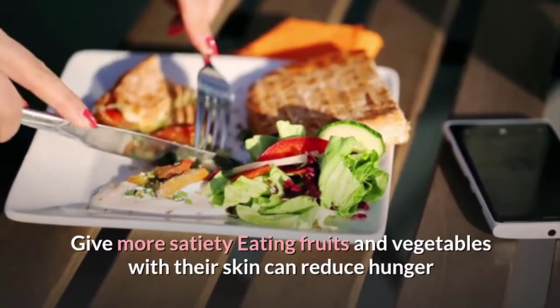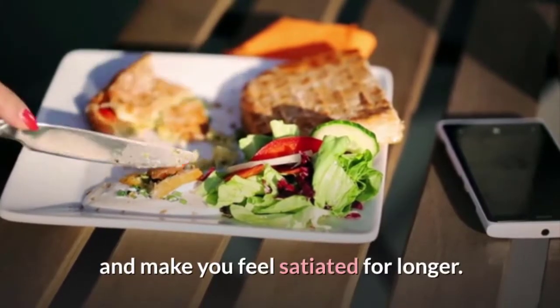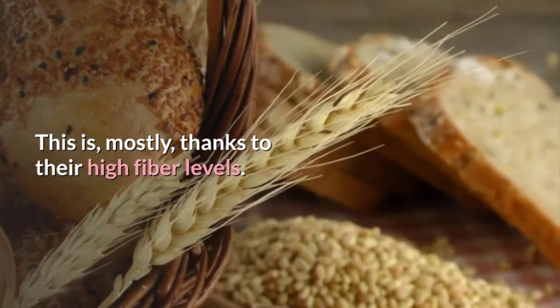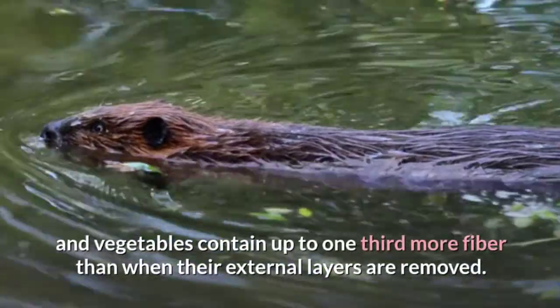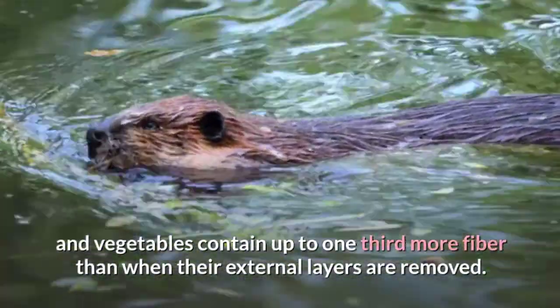Eating fruits and vegetables with their skin can reduce hunger and make you feel satiated for longer. This is mostly thanks to their high fiber levels. Even though the amount of fiber varies from food to food, fresh fruits and vegetables contain up to one-third more fiber than when their external layers are removed.